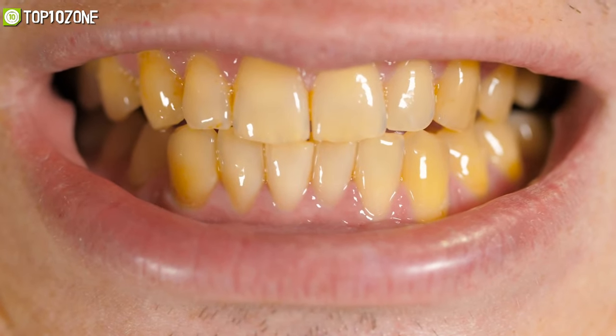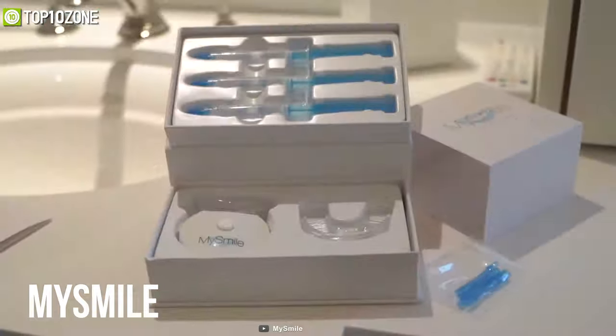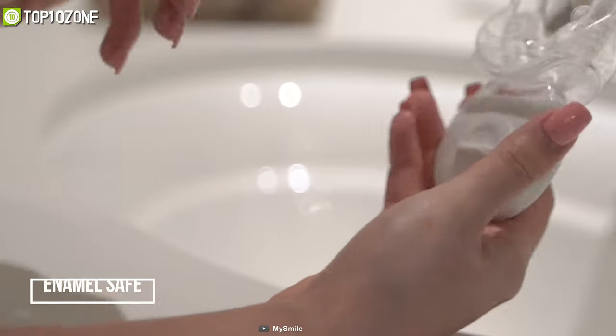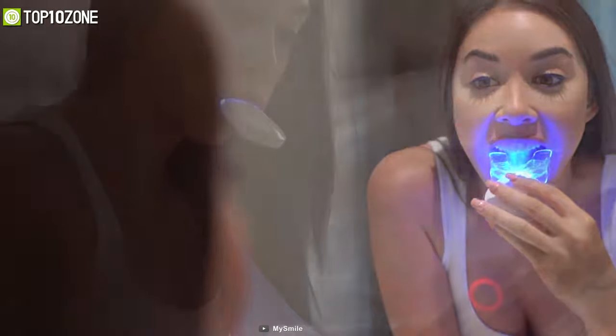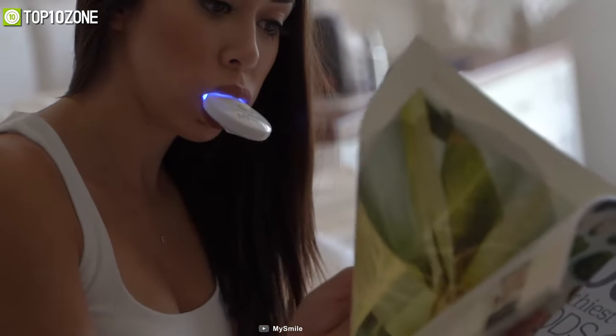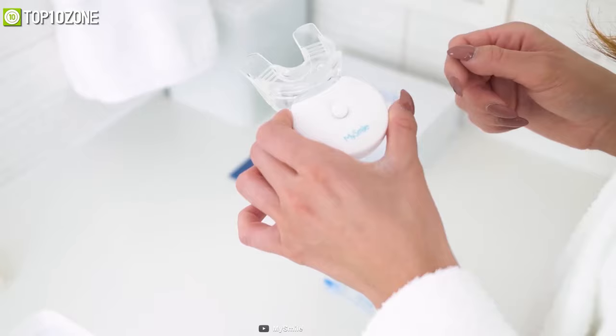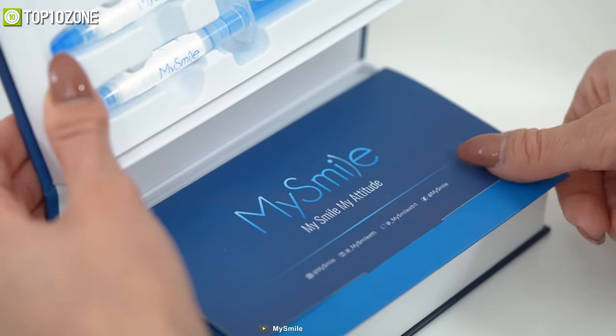Teeth stains? Not a problem. Introducing My Smile — a teeth whitening kit that effectively brightens your teeth in just 10 minutes. This enamel-safe whitening gel formula removes stains from coffee, smoking, wine, soda, and food safely and efficiently. Apply the whitening pen gel first, then use the kit for a few minutes with five blue LEDs activated for faster results. The kit is FDA registered, so you can use it free of worry and smile with confidence every day.